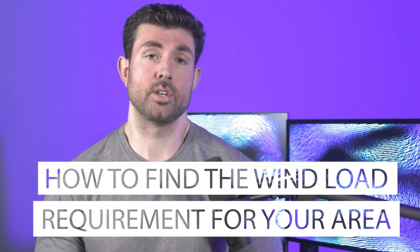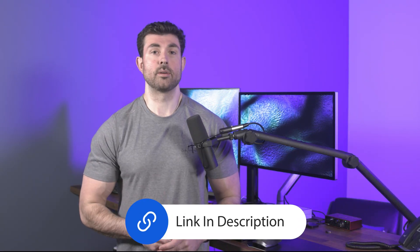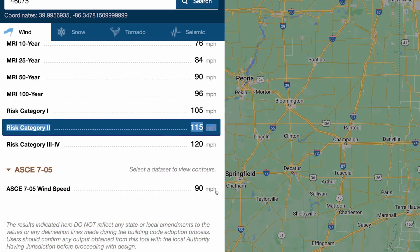Third, how do you find the wind load requirement for your area? With a solid structure, whether freestanding or attached to the house, you need to meet the wind loads in your area. Just go to hazards.atcouncil.org and enter the zip code in the box shown — the link to this resource will be in the description. After you enter your zip code, you're going to get a lot of numbers. What you want to look for is ASCE 7-10 risk category 2. For this zip code, the minimum wind load for risk category 2 is 115 miles an hour. Some building authorities may use slightly different standards, like Miami-Dade County, but this can be a good starting point. If a building authority does use a different number, it is almost always higher than the one shown here.